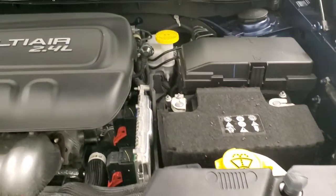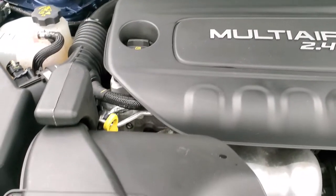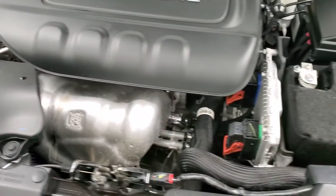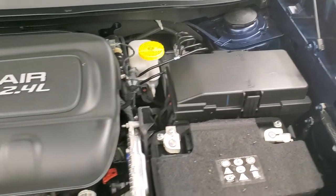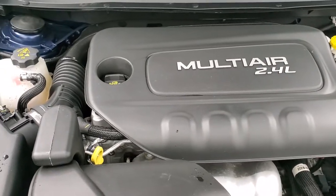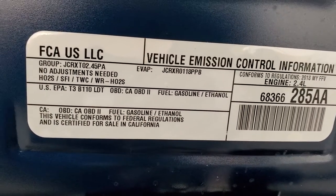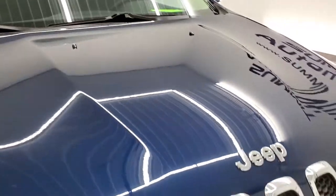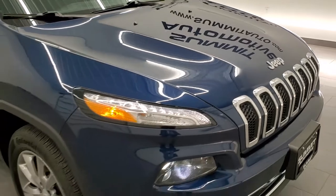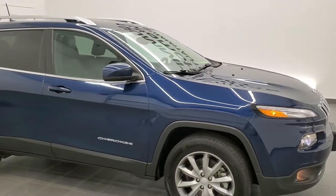Under the hood, as promised, we have the 2.4 liter multi-air engine — 184 horsepower. The engine bay is very clean and runs very smooth. Once again, this Jeep has been fully safetied and inspected by our service shop, has a fresh oil and filter change, all the fluids have been checked and topped off, and it is 100% ready to go. There's your emission sticker. I would highly recommend this Jeep from a quality, condition, and color standpoint.